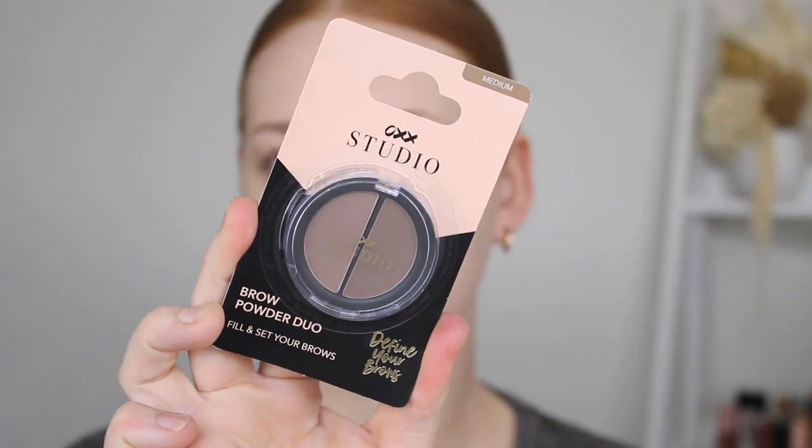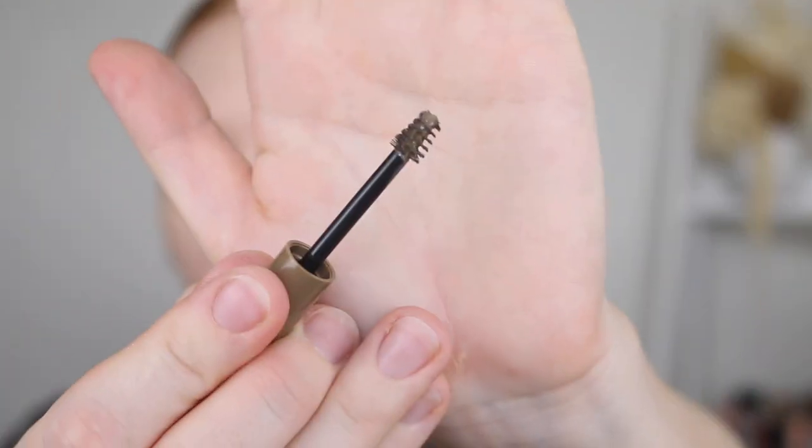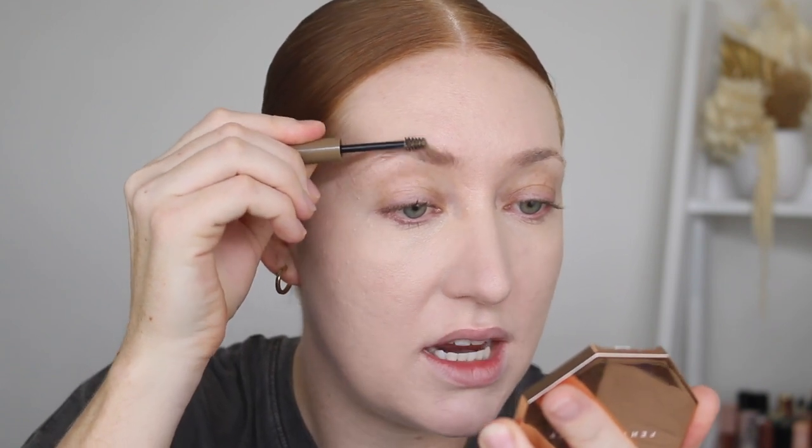I think I might do brows first. I have the Brow Powder Duo in the shade Medium and the Tinted Brow Gel in Blonde. I'm going to start out with the Brow Gel. I love a little tiny wand on my brow gel, so ticks that box. Let's hope it's not too pigmented. As you can see, I really don't have a lot going on in the brow department, so hopefully this will just tint them a bit.